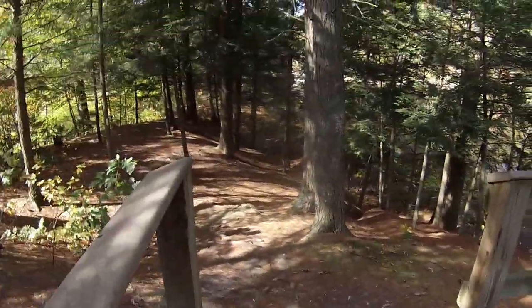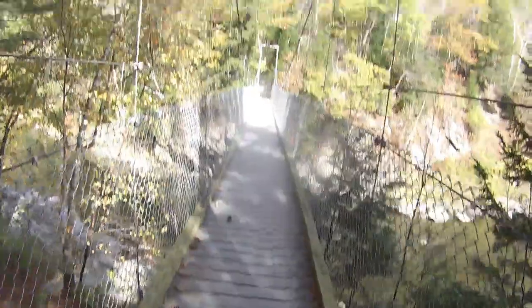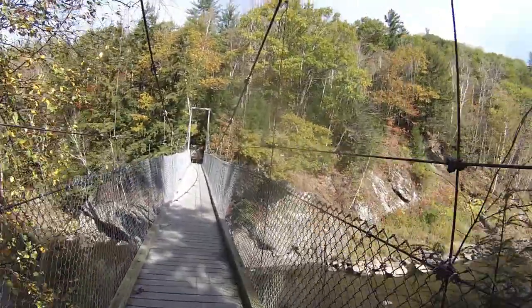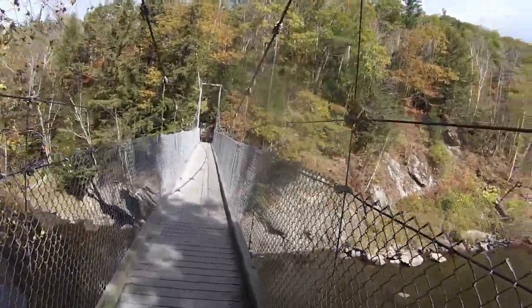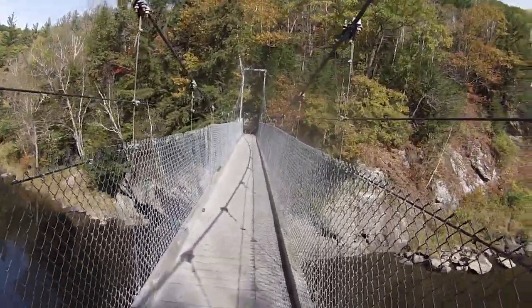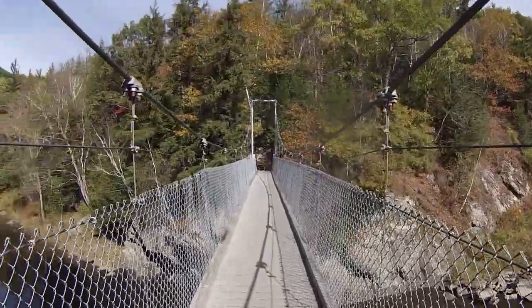This is where the Long Trail crosses the Lamar River. Late October fly fishing — nice conditions like this.